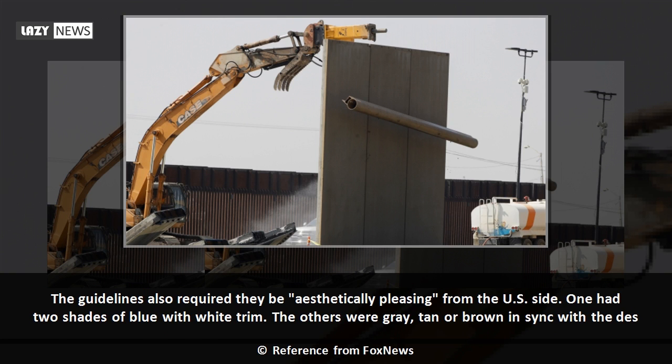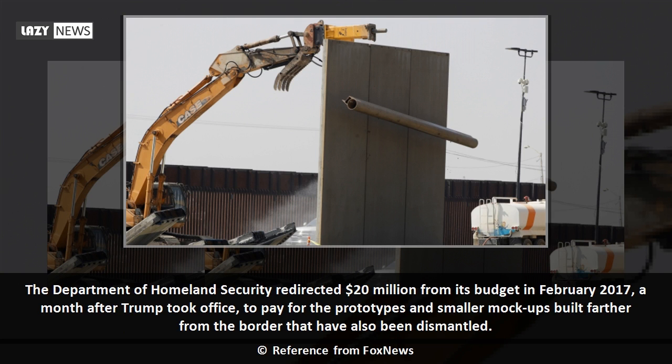The guidelines also required they be aesthetically pleasing from the U.S. side. One had two shades of blue with white trim; the others were gray, tan or brown in sync with the desert. The Department of Homeland Security redirected $20 million from its budget in February 2017, a month after Trump took office, to pay for the prototypes and smaller mock-ups built farther from the border that have also been dismantled.